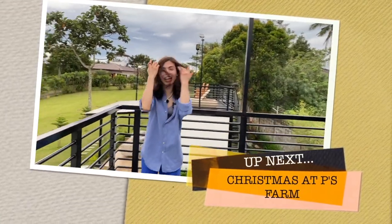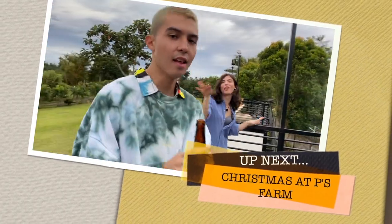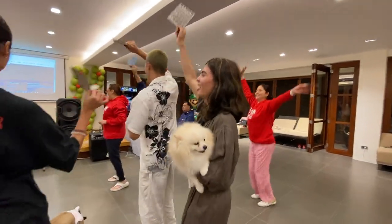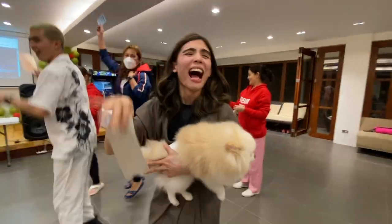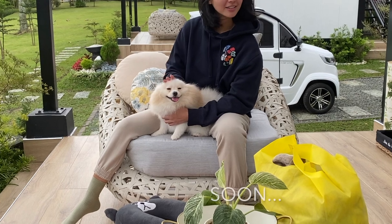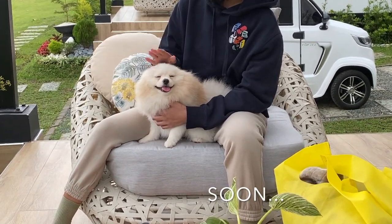Oh, I didn't even realize that you were doing this for the vlog — but thank you! You want to wait? I don't have 60 dollars — nope, no, no. Look at his face!